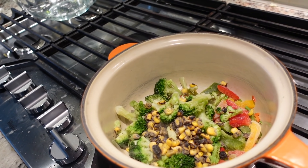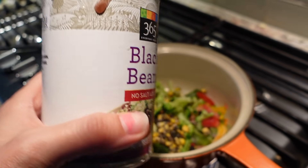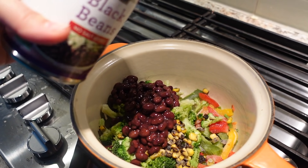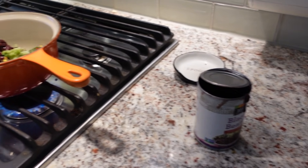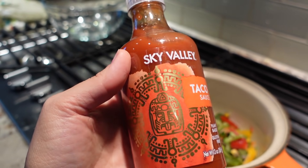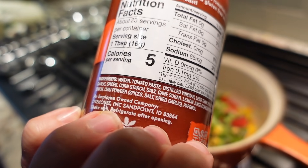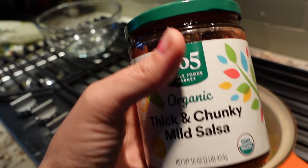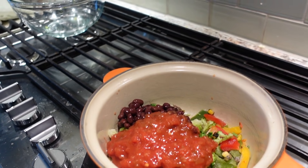For dinner number one, I'm starting with frozen veggies, always one of my favorites. Then I'm pouring in some black beans directly from the can — I strained them, but if you get no-salt-added you don't have to. I'm adding about half a can of black beans. I wanted to show you this Sky Valley taco sauce which has no oil, but I'm actually using salsa for this dish. I'm putting a little bit of salsa in here and mixing it all together.